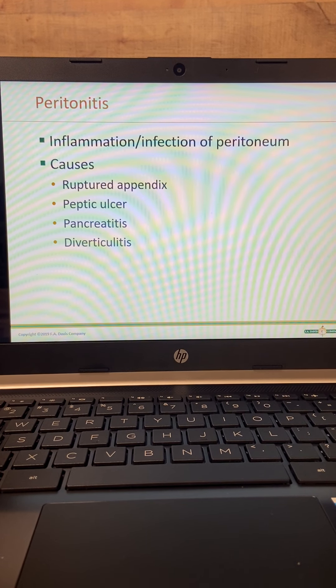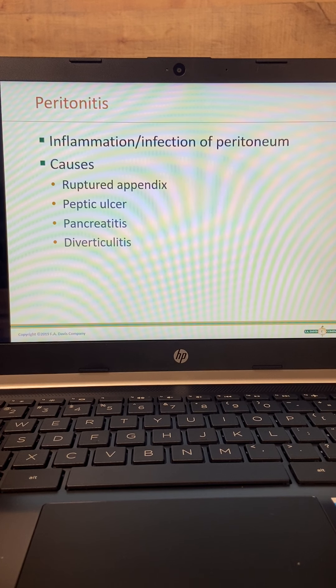Peritonitis can cause sepsis, and with sepsis they can go into shock. When they go into shock, the heart rate goes up and blood pressure goes down. So we've got to be watching for signs of shock too.